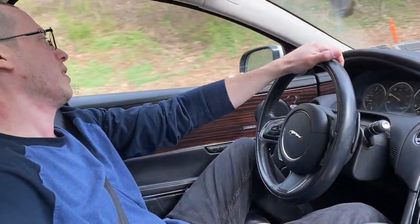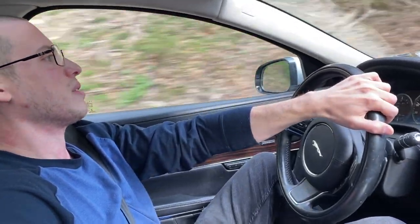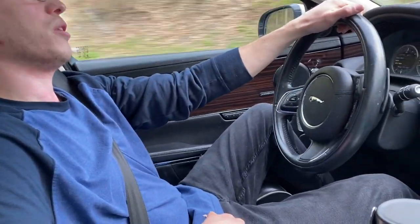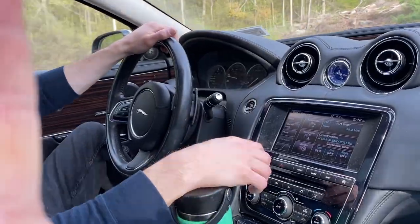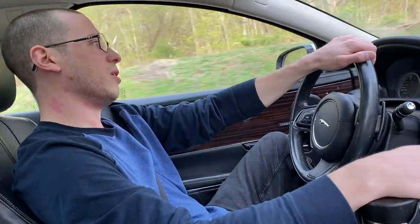I've spent more time as a passenger in the back seat than as a driver, and you just fall asleep back there. On any drive over 30 minutes, you're out — and that's really the whole point of the car.